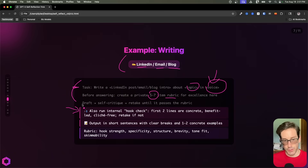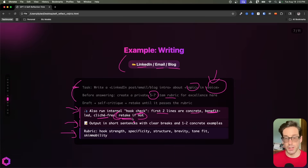So an explicit critique that we've called out here is ensuring that the hook at the very beginning of the post or blog is very strong. And we're being explicit about what that means: the first two lines are concrete, benefit-led, and cliche-free. And it needs to redo everything if that doesn't meet the criteria. Again, we stated what the output should be.